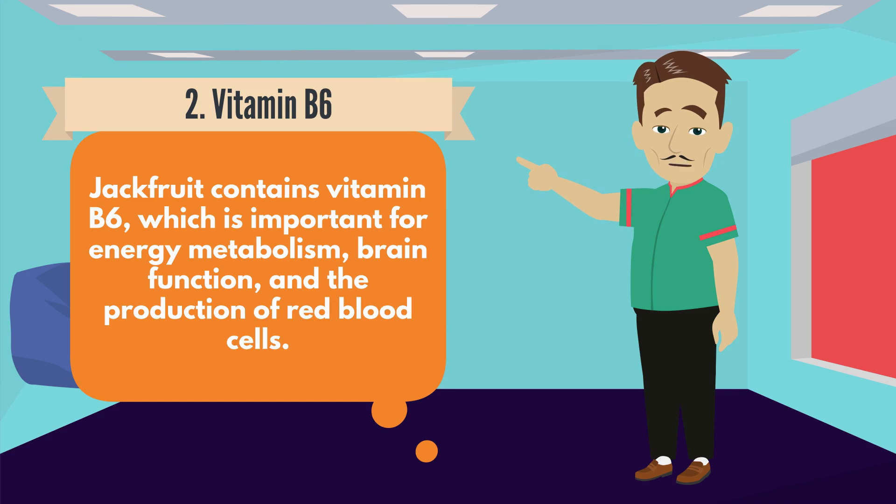Number 2: Vitamin B6. Jackfruit contains vitamin B6, which is important for energy metabolism, brain function, and the production of red blood cells.